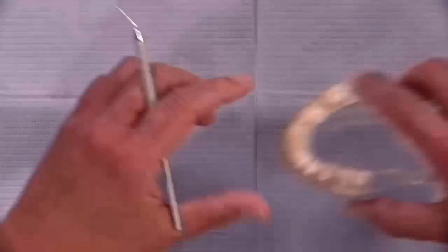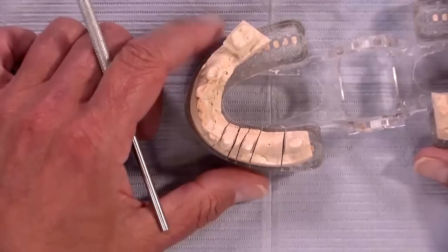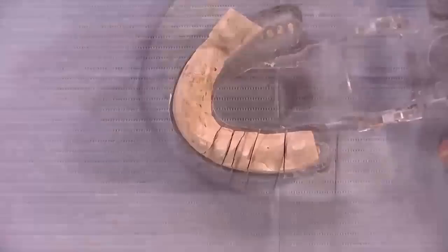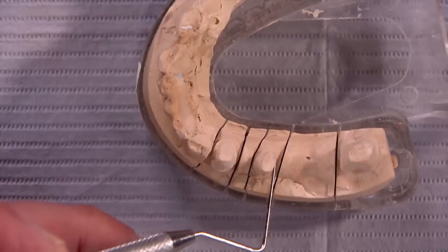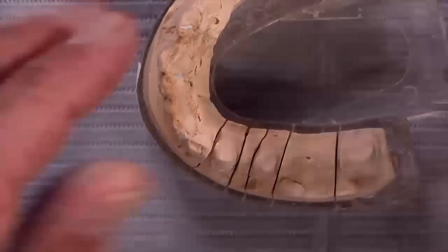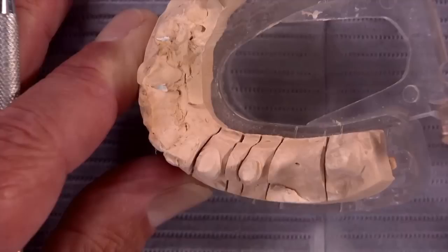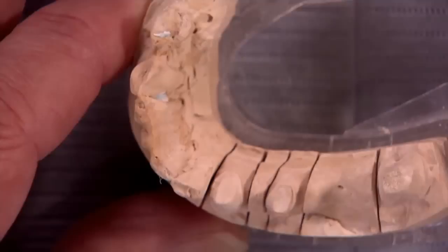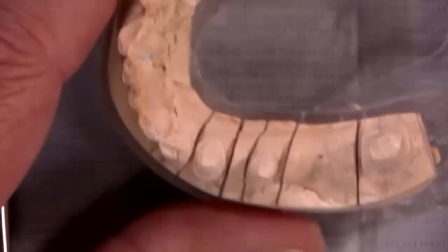We don't look at the physical model all that much anymore — we tend to scan and look at the scan, then go to the model if necessary. Here we're making a judgment call. Adjusting the light, you can see this is still an undercut — as the tip of the perio probe slides down that distal surface, I can feel it. You can't see the margin, but if we tilt the path of insertion we can see down the wall. It looks like it'll be okay on the lingual except now there's a little more undercut on the facial than before.